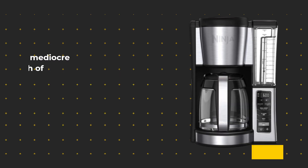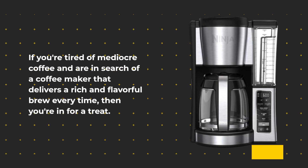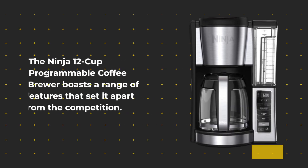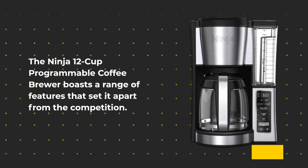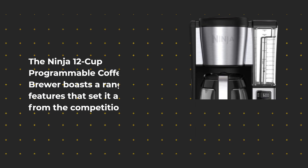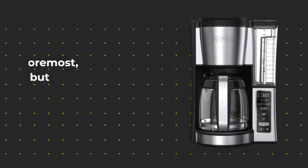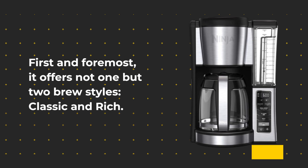If you're tired of mediocre coffee and are in search of a coffee maker that delivers a rich and flavorful brew every time, then you're in for a treat. The Ninja 12 Cup Programmable Coffee Brewer boasts a range of features that set it apart from the competition. Let's start by looking at some of the fantastic features this coffee maker offers. First and foremost, it offers not one but two brew styles: classic and rich.